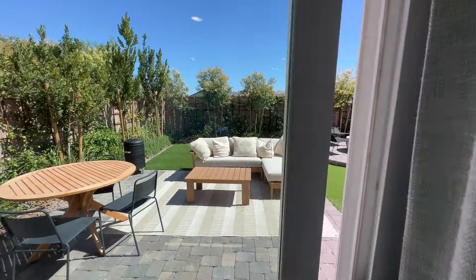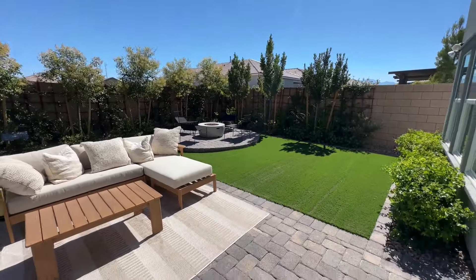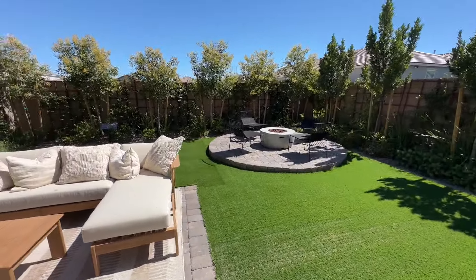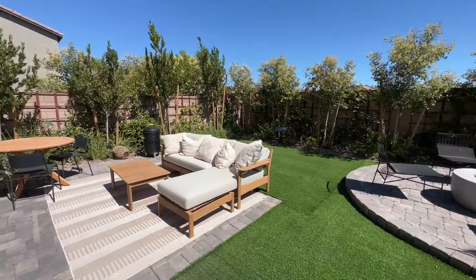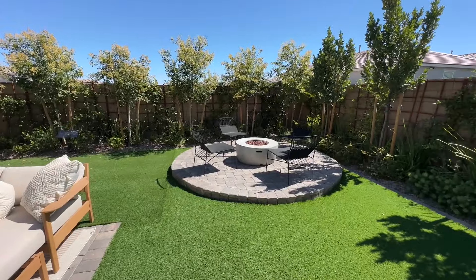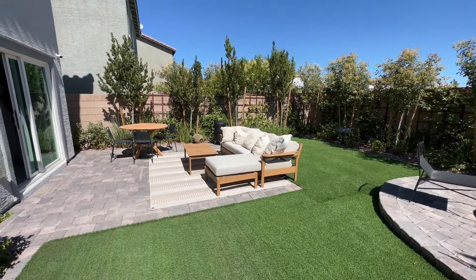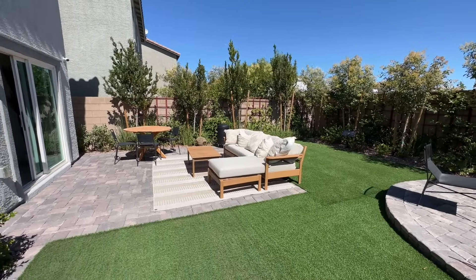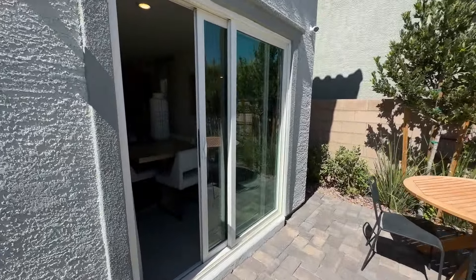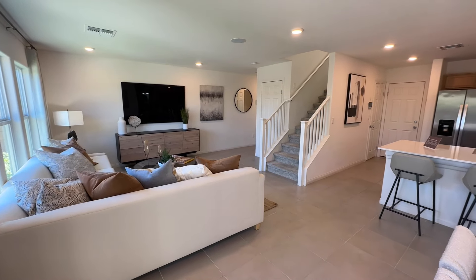One thing you have to know when buying new — and this is why you should really get in touch with a realtor — is that at least in Nevada, the backyard is all going to be dirt. You basically get papers right here, and it's up to you to finish it however you choose. With everything up in price right now, figure a backyard like this is probably going to cost you around $30,000 just for landscaping, turf, pavers, and a fire pit. If you want a pool, spa, and heater, figure at least $65,000 to $80,000, maybe even closer to $100,000 depending on how big you go.